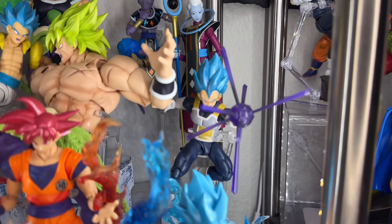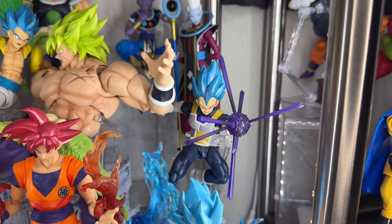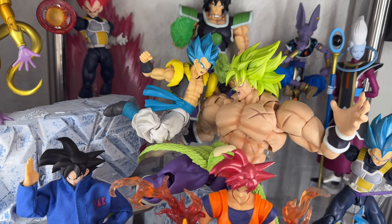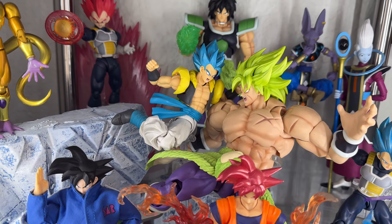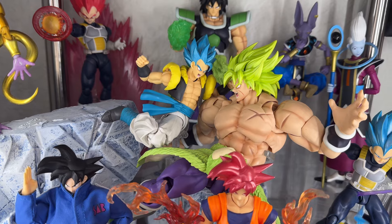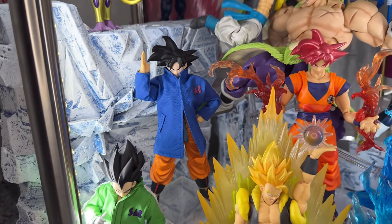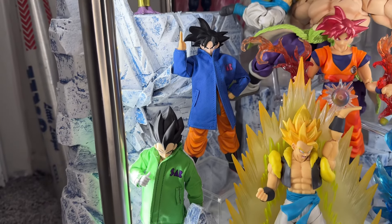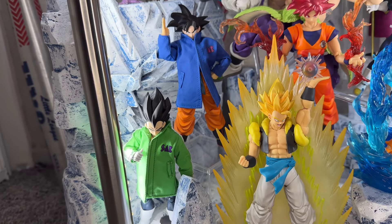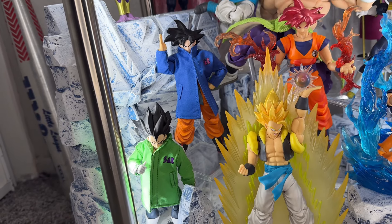Then we have the dark armor Super Saiyan Blue Vegeta shooting a Gallic Gun with one hand — a little different. Here we have Gogeta and Broly clashing. This pose took so long — I had to balance Gogeta perfectly on the stand and on Broly at the same time. Really love how that turned out. Next we have a base Goku in the jacket version and Vegeta as well. I just had to have these — a lot of people display them, it's something different for your Broly display.